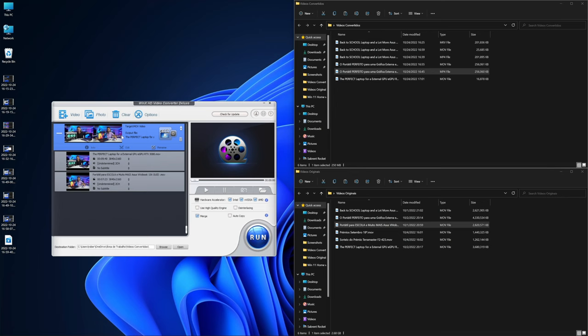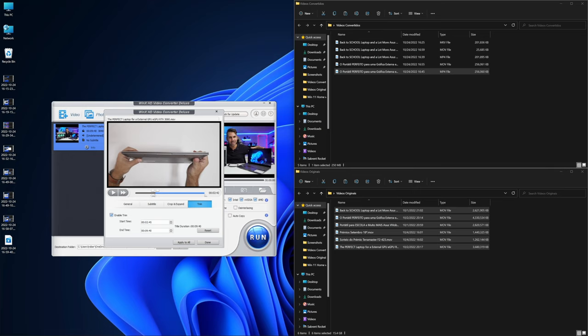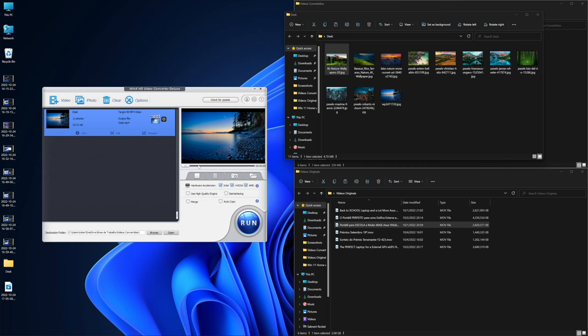Will I start editing my videos on WinX HD Video Converter Deluxe? Probably not — I'll keep using Final Cut Pro X because it has a lot more tools. But if you just use video as a hobby with an action camera and want to do a quick cut, then WinX HD is easier than Final Cut or Adobe. It also has a slideshow feature where you can create a basic presentation from pictures with a soundtrack on the back — just put the photos in, select the track, and that's it.